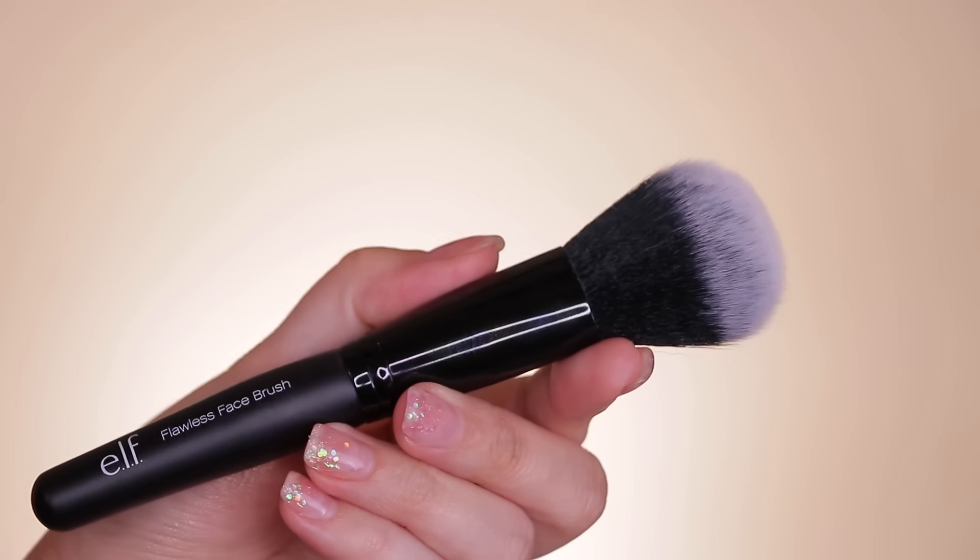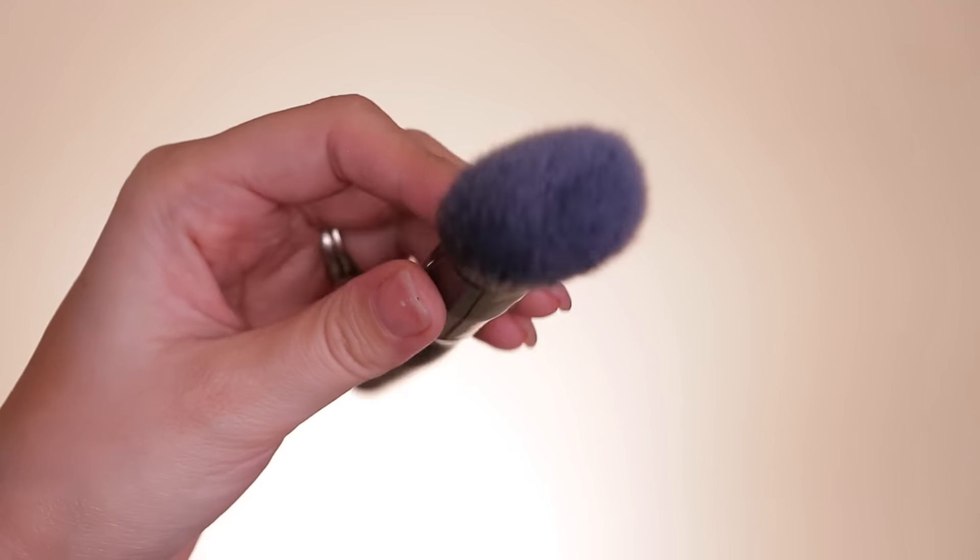I also got the Flawless Face Brush. I have several e.l.f. eye brushes but not too many face brushes. The flat top e.l.f. brush from the studio line used to be my jam — mixed with the Rimmel Stay Matte powder, that was holy grail status for me. This Flawless Face Brush isn't quite as round as the others, but these all look like some pretty good brushes. I'm excited to use them. If you guys have a favorite e.l.f. brush, let me know in the comments.